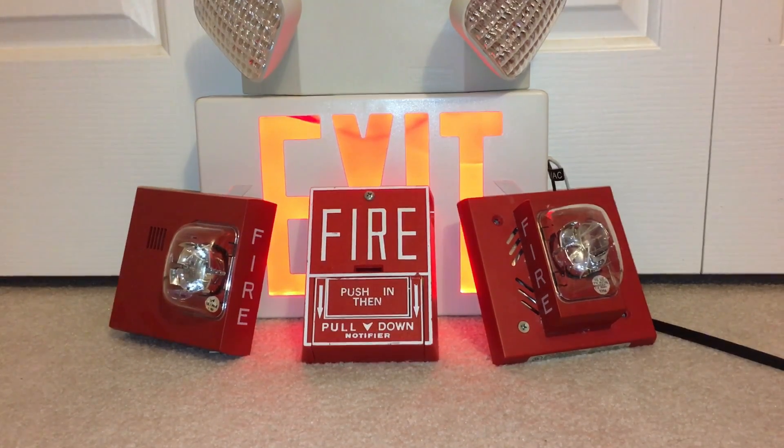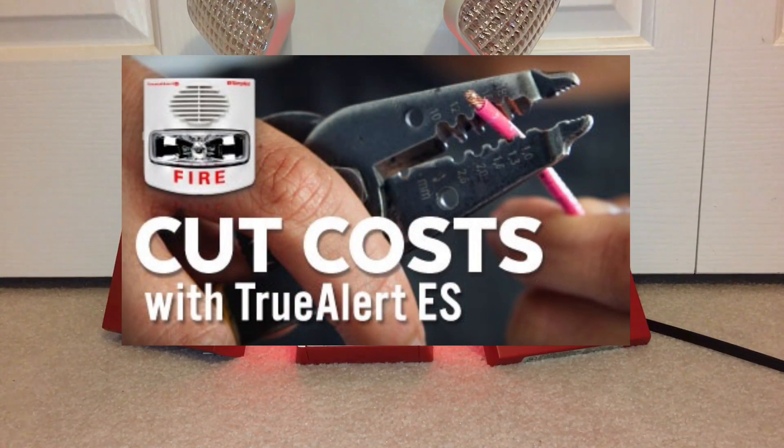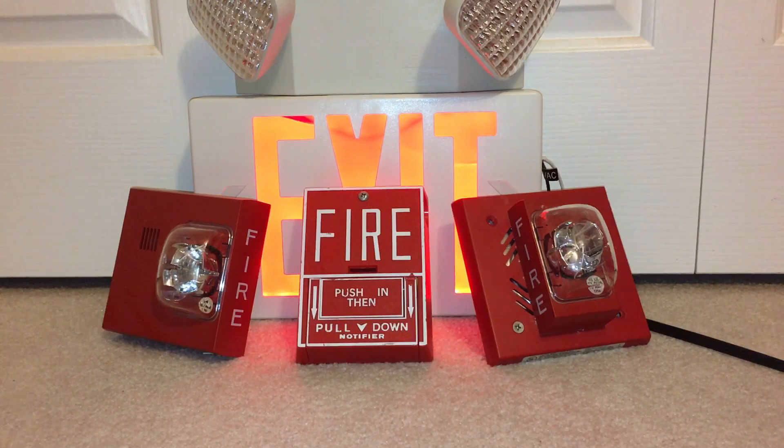Newer systems are more complex to install and maintain than your average conventional system. Think about a retrofit of an older system where Simplex is only offering their new TrueAlert ES — fully addressable. If the pull stations are fine but notification appliances and the panel need to be changed out, you have to change out the panel, notification appliances, and pull stations because it's a fully addressable panel — that's less flexibility. It's just going to cost more and be more inconvenient. If it ain't broke, don't fix it.